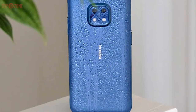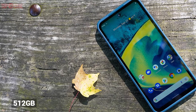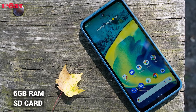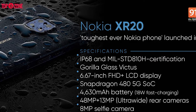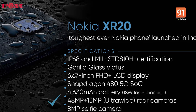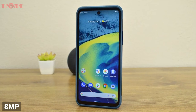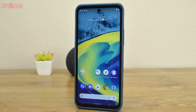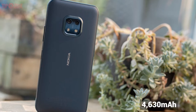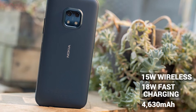The Nokia XR20 includes 128GB of internal memory expandable up to 512GB with a microSD card, and 6GB of RAM. The camera setup features a 48-megapixel primary camera supported by a 13-megapixel ultrawide sensor along with a dual-tone LED flash. The 8-megapixel selfie camera takes superb shots and keeps a lot of facial details intact. The phone packs a 4,630mAh battery with 18-watt fast charging and 15-watt wireless charging.